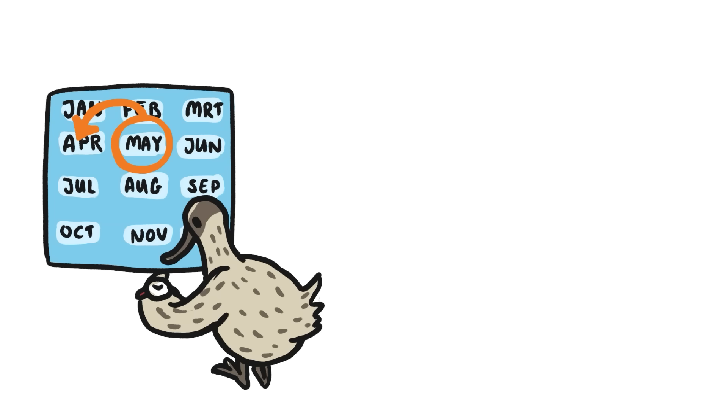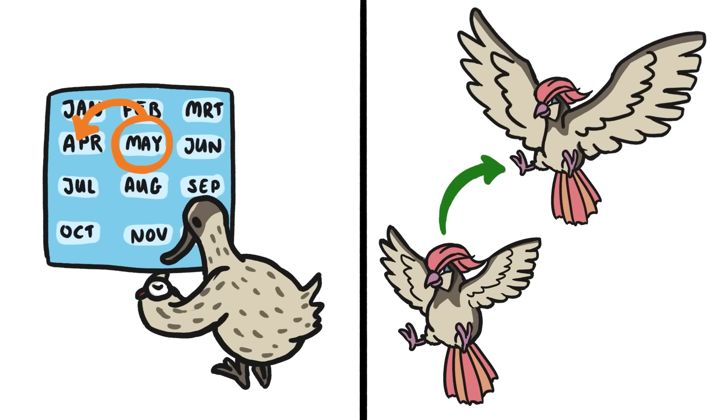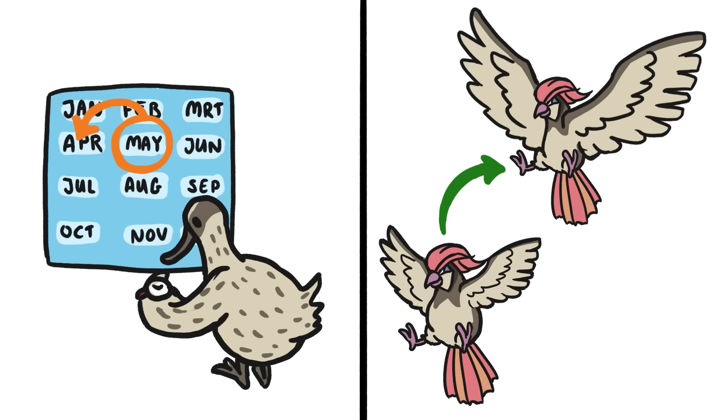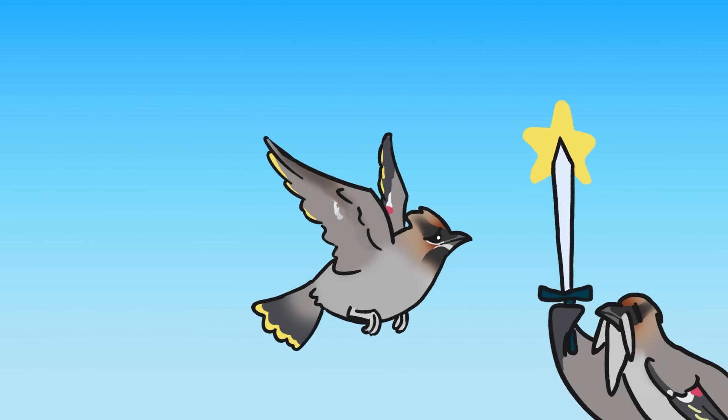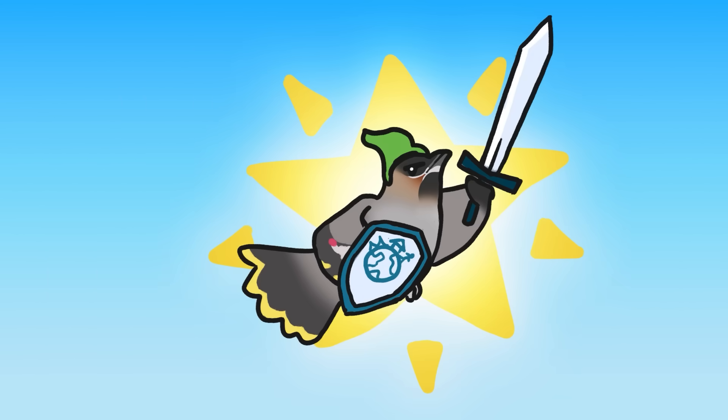Some are starting their migrations earlier, while others are shrinking their bodies and lengthening their wings to deal with leaner, more stressful flights. Thanks to skills they've honed over the millennia, migrating birds are adjusting to the new world. They might be flying into the unknown, but they aren't totally winging it.